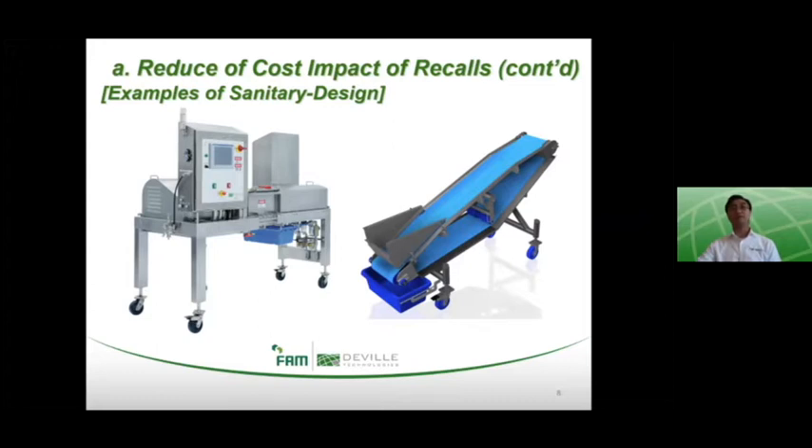Production lines are often made up of disjointed unit operations, which results in different sanitation practices for each piece of equipment. A simple system design from a minimum number of equipment suppliers — ideally one single point of responsibility — can make a sanitation procedure very simple and even common to every piece of equipment. Here are two examples of unit operations that share similar design principles and are typically paired together to form a system within a prepared foods line: the FS 40 full block cheese shredder alongside its prepared foods discharge conveyor.